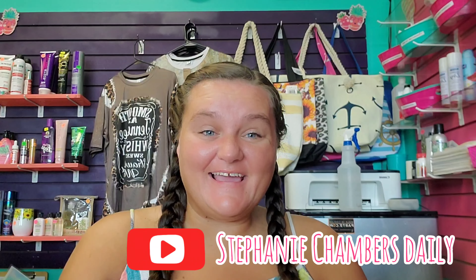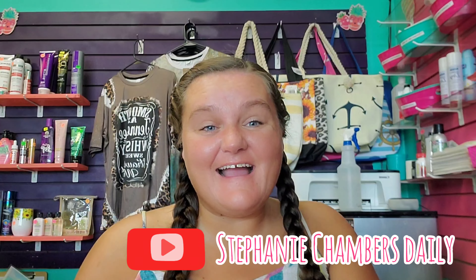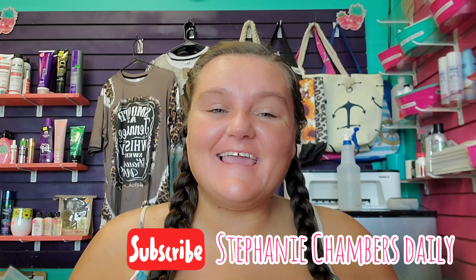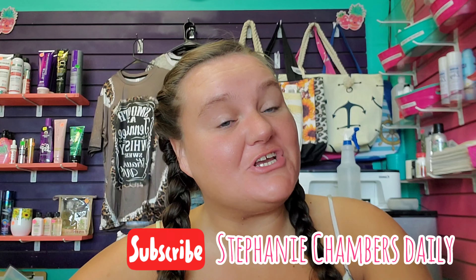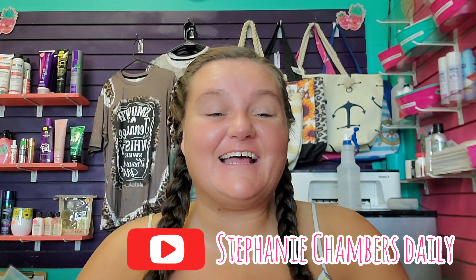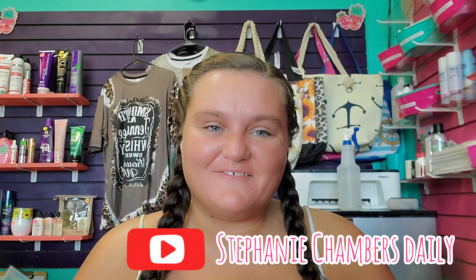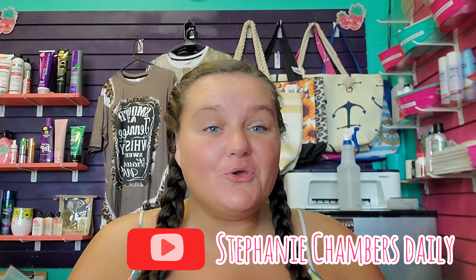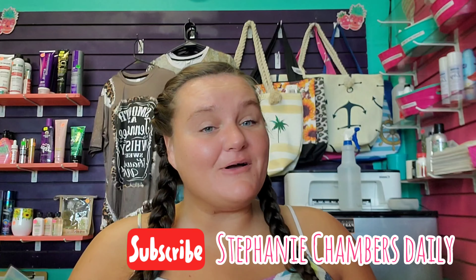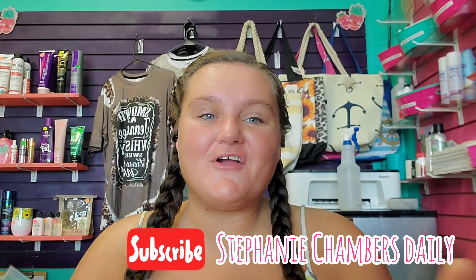What's up, Cham fam? Stephanie here at Stephanie Chambers Daily. I see you made your way back to my channel one more time. If you're returning, thank you so much. I truly appreciate all of your love and support. And if you're new, welcome. Be sure to hit that subscribe button and that post notification bell so you never miss any of our future uploads.